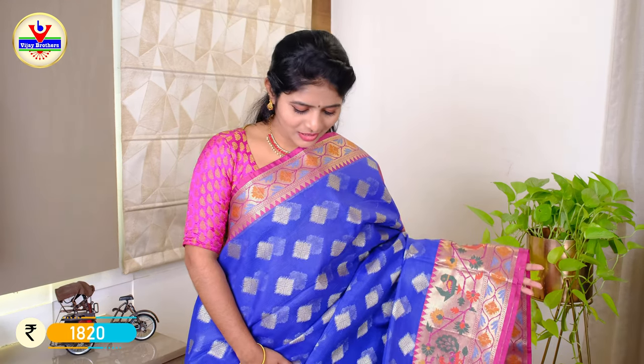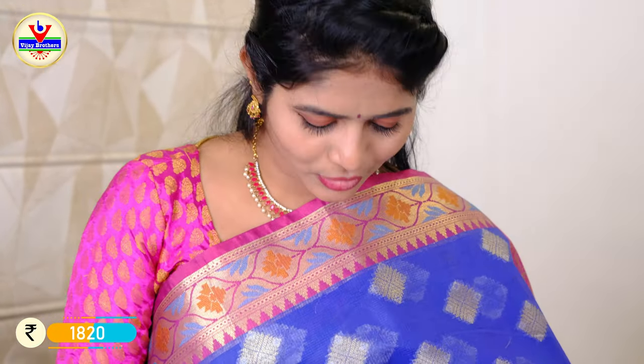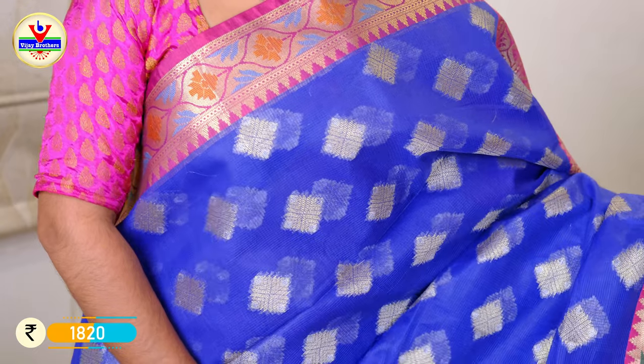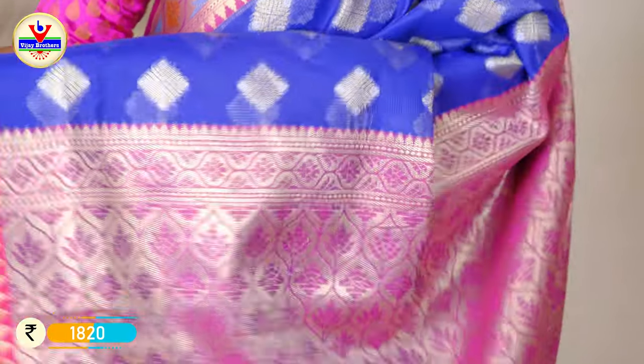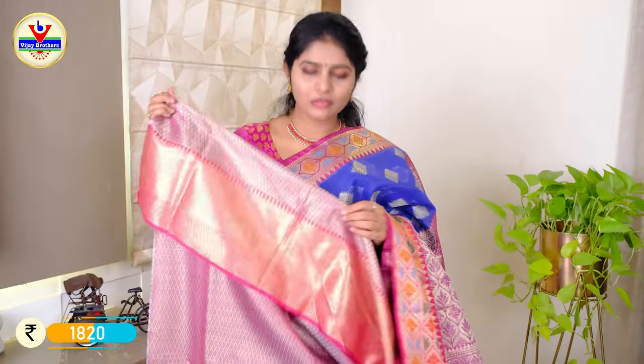I have a pink color combination with a python border design. The body is blue with thread weaving. We have a square shape design and a 10 to 12 inch border with pink color in total thread weaving. There are also tassels in the blouse. There is a pink blouse in contrast with a brocade blouse. The price is ₹1820.